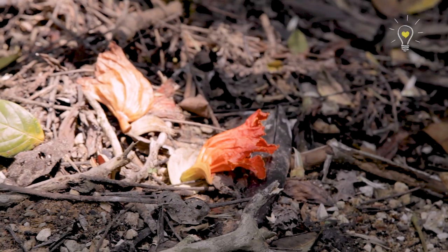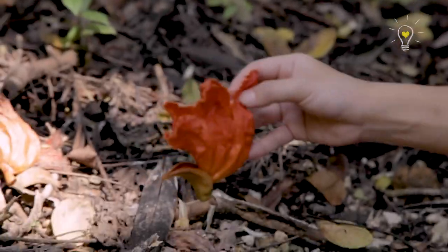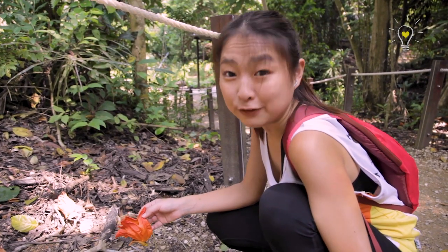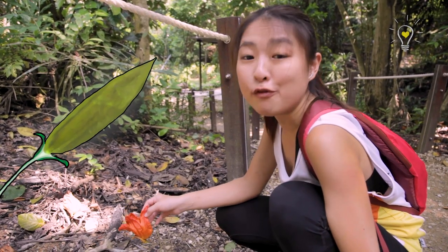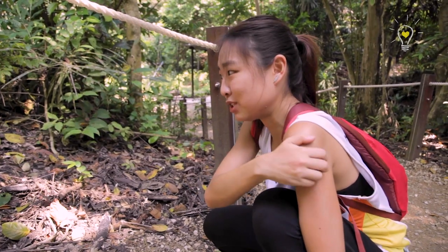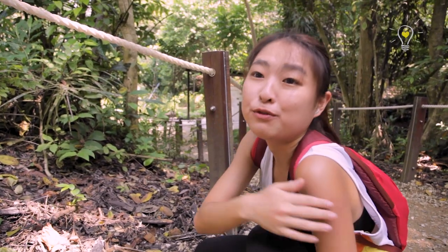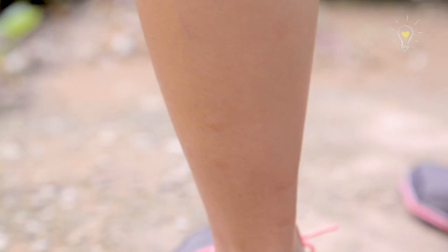Hey, these are not fruits, right? They are flowers. Then why are they all over the floor? Because for the fruit to develop, the flowers have to die and wither off first, and then the remaining ovary in the middle will develop into a fruit. So this tree is probably fruiting soon. Guys, there are a lot of mosquitoes here — this is a buffet for them. If you ever come here, please remember to bring insect repellent.